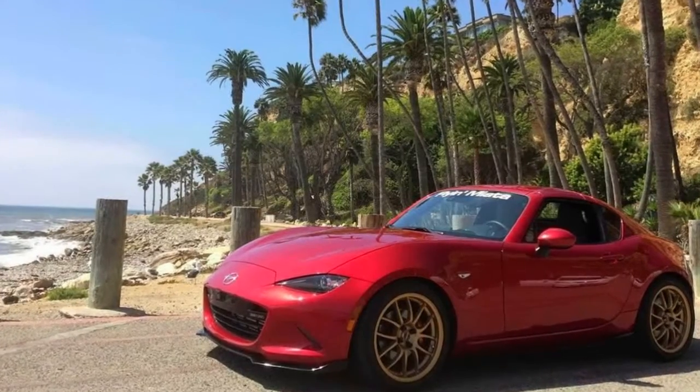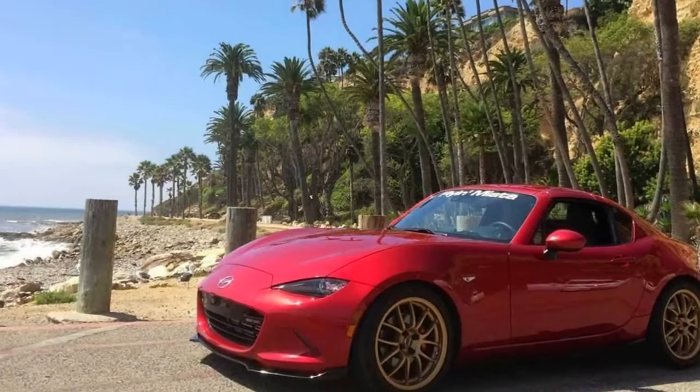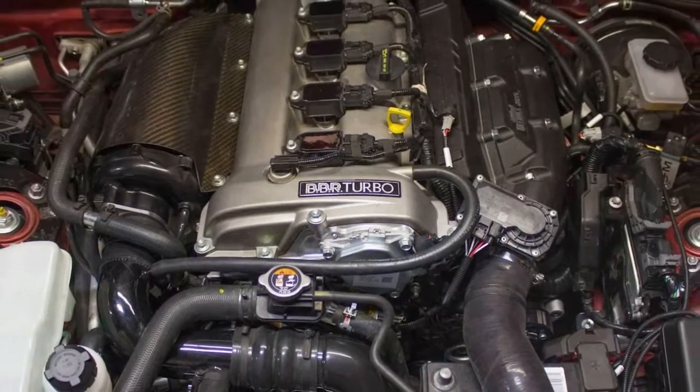This Miata may not be V8-powered, but for enthusiasts wanting to keep weight to a minimum while getting more performance, the tuner's latest offering is a great option.